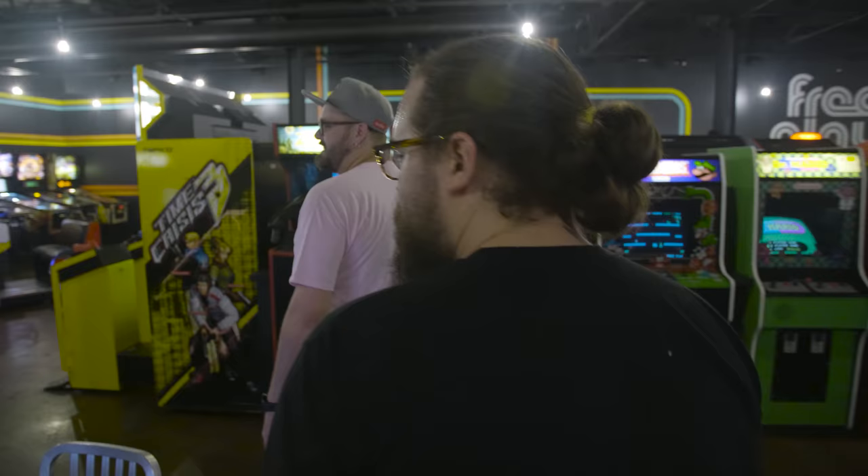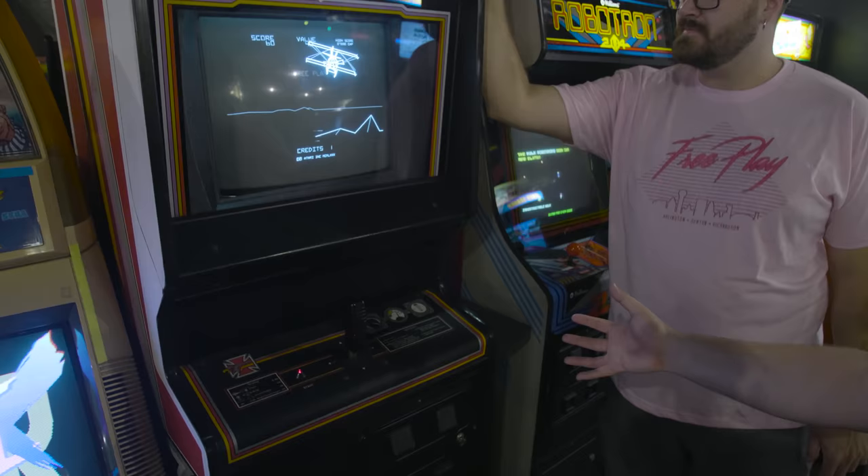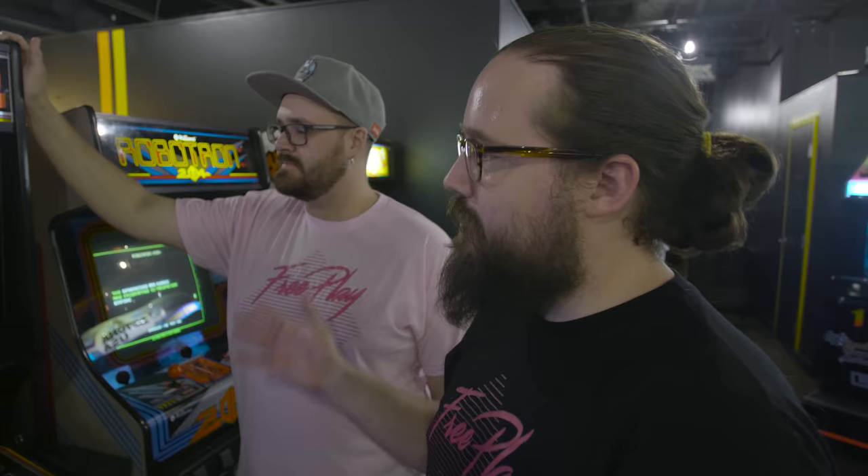We have a black and white vector XY game, Red Baron. We never even thought we'd be able to put this out. It's amazing that it exists and that we can put it on FreePlay. It's taken everything that we have, but we still have it on the floor, and hopefully it'll be on the floor for a long time to come.